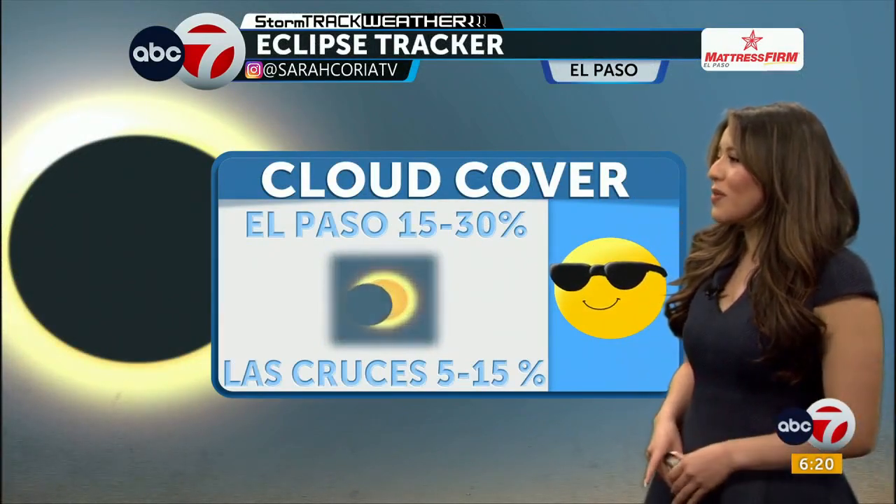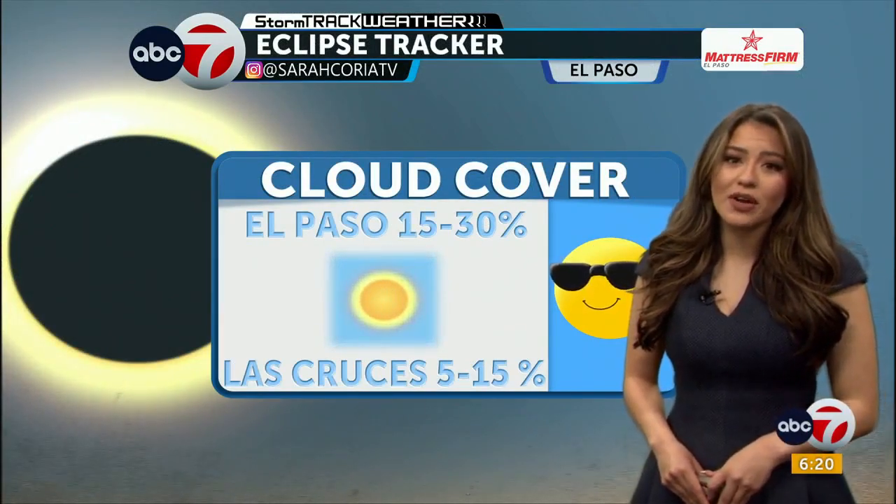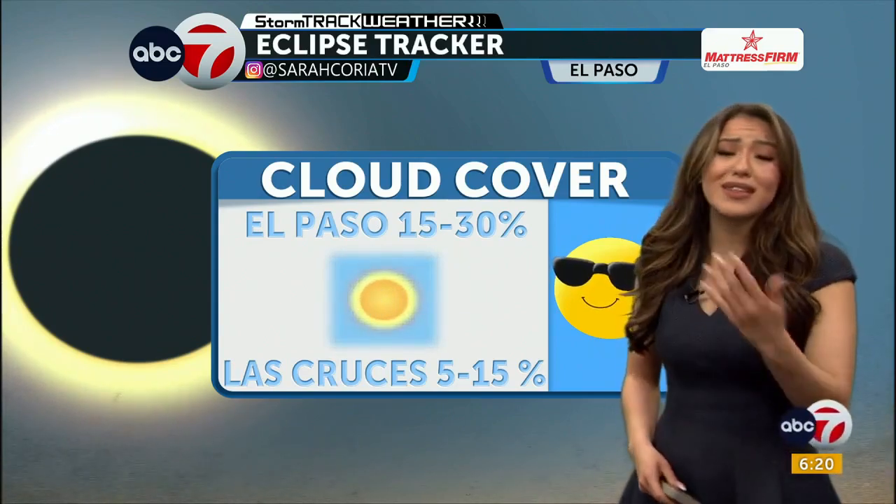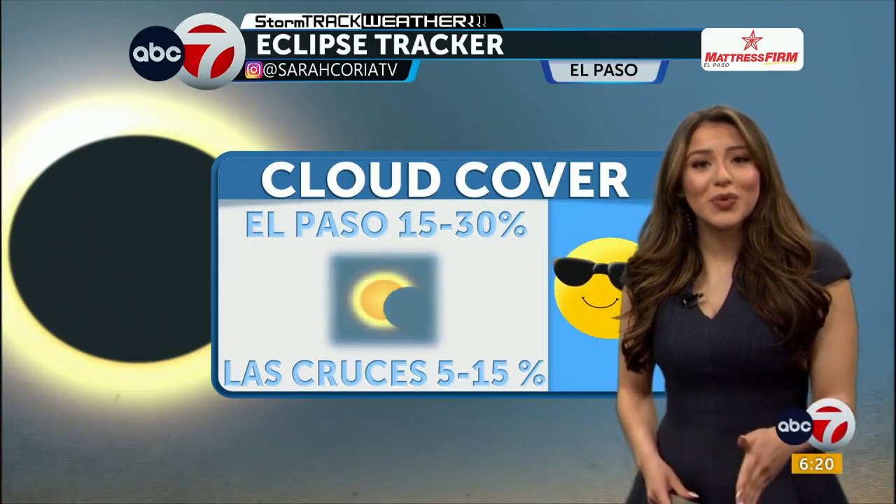El Paso today, we're experiencing about 15% to 30% cloud coverage. Las Cruces is looking at about 5% to 15% cloud coverage. The clouds are still there, but they are looking weaker than some other portions — maybe not the perfect view, but arguably one of the best views today. 76 is your expected temperature for Eclipse Monday. We're going to have a slight dip in temperatures tomorrow to 65, and then we are going to warm back up.